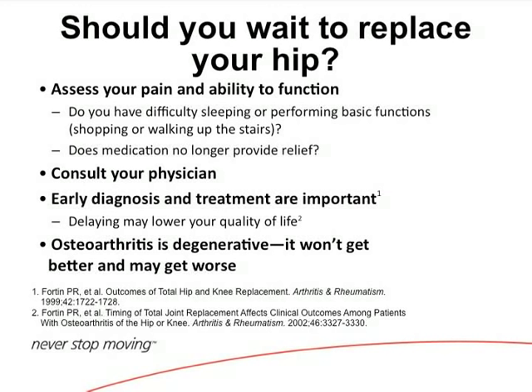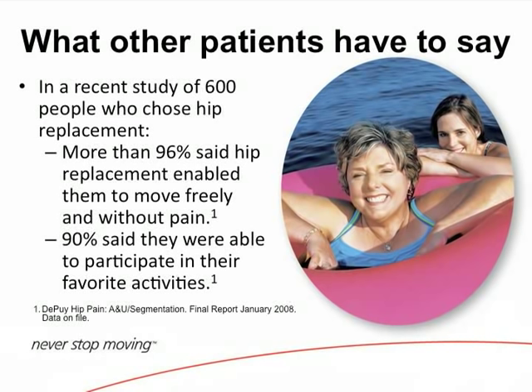There is no magic treatment for the cure of arthritis. You hear a lot about stem cells, but there are no good studies showing that stem cells regenerate cartilage. When you come in with advanced arthritis, you're not a candidate for stem cells. Hip replacements have a 90% rate of patients resuming activities they enjoy, and 96% say they would do it again.